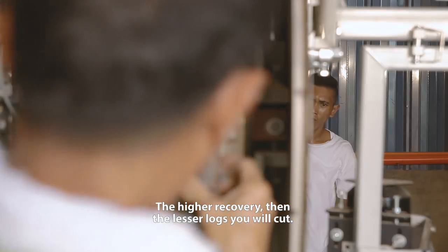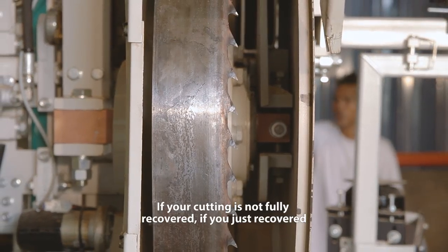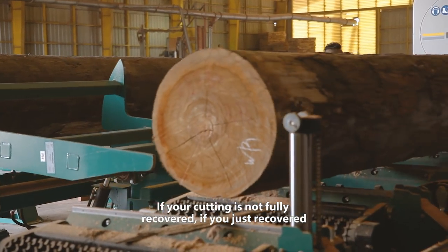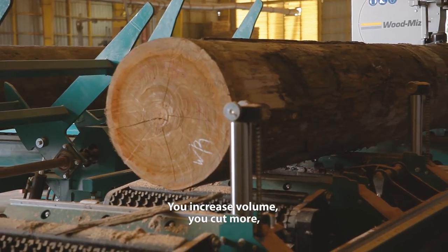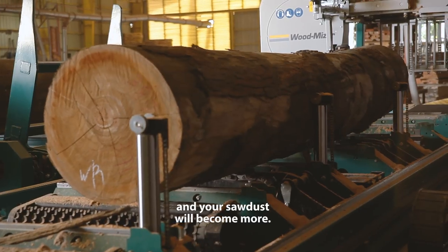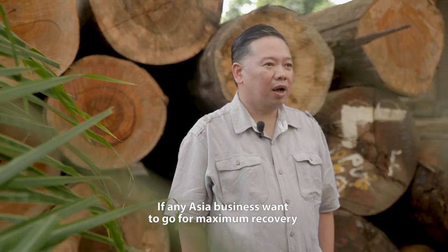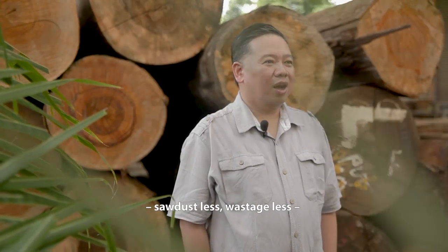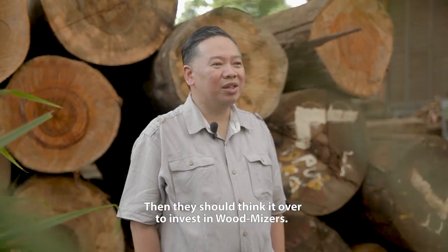The higher the recovery, the fewer logs you will need to cut. If your cutting is not fully recovered — if you are only recovering 50% — then what's the point? You increase volume, cut more, and your sawdust will also become more. If any Asian business wants maximum recovery, less sawdust, and less wastage, then they should invest in the Woodmeister.